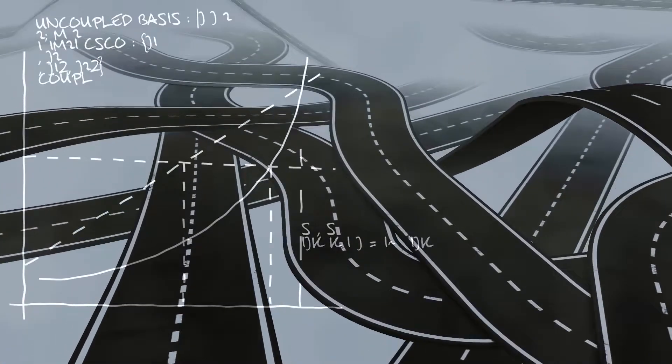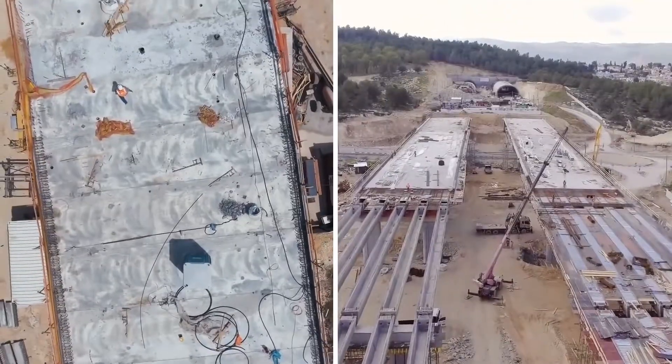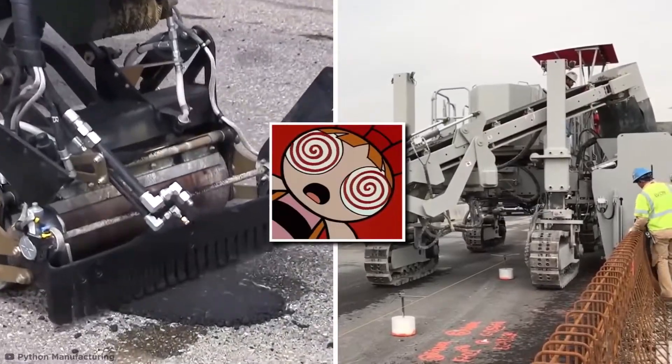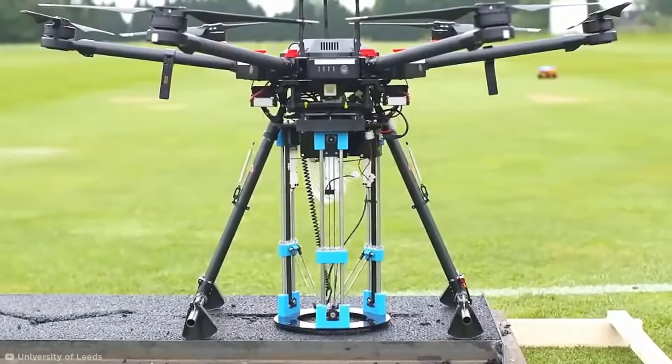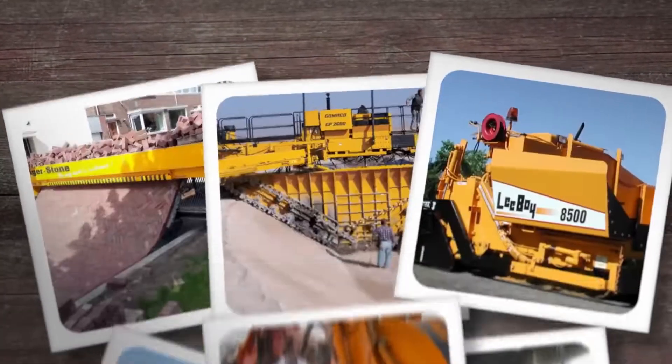You may not often think it, but roads are some of the most complex pieces of infrastructure that mankind can produce. And the methods of producing them are equal parts ingenious and surprisingly mesmerizing to see. From building roads across deserts to drones carrying out pothole repairs, let's take a look at some mind-blowing road technologies you probably never considered.